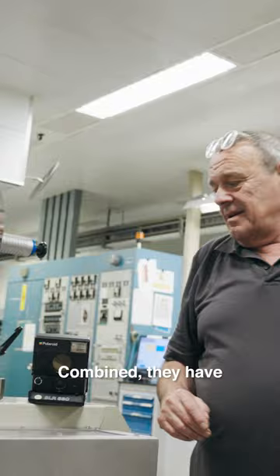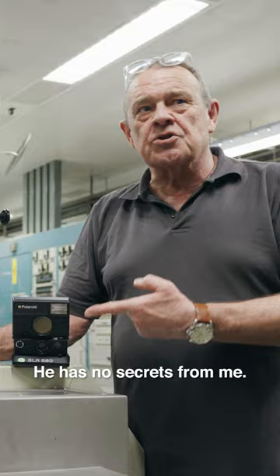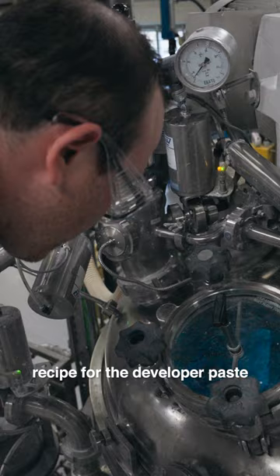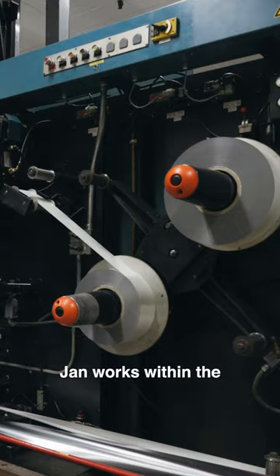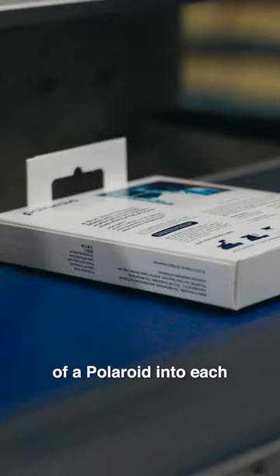Three: Jan and Bob. Combined, they have 60 years of experience working at Polaroid. Bob builds out chemistry from a carefully crafted recipe for the developer paste. Jan works within the complex film assembly machine that combines all structural elements of a Polaroid into each film pack.